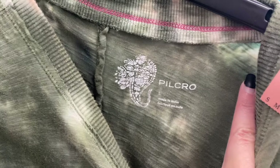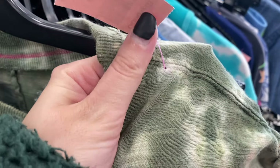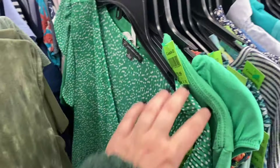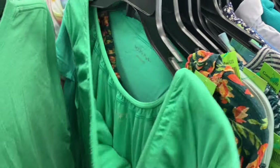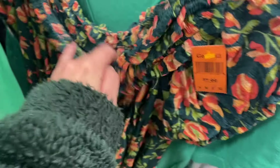I came across this Pilcro top — it was just a tee so I wasn't going to get it — but I wanted to show you how Goodwill ruins so many t-shirts with the way they do that pinhole tag. I'll pick stuff like that up on accident without realizing it often and have to disclose a tiny pinhole from the way Goodwill tagged it.